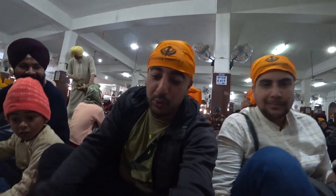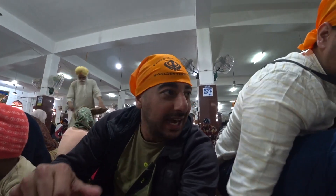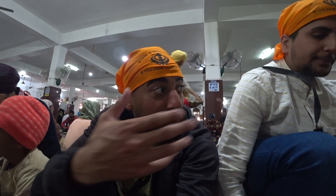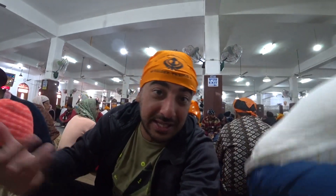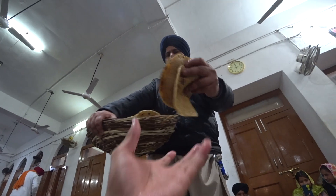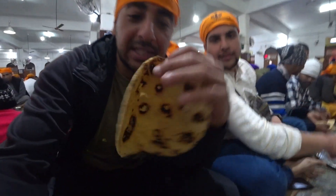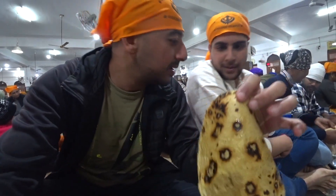So we got a bowl, a spoon, and pretty much a plate where we can put our food. They're coming to serve us each, and everybody here is getting food. The food is obviously for free. So we get this bread — what is this bread?